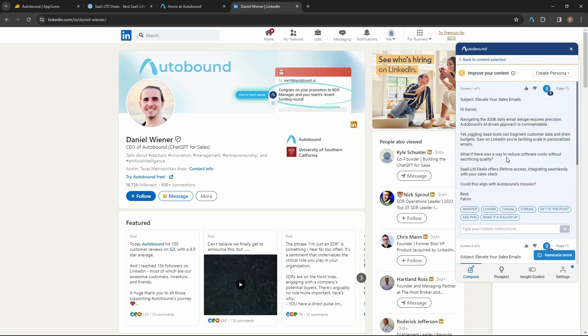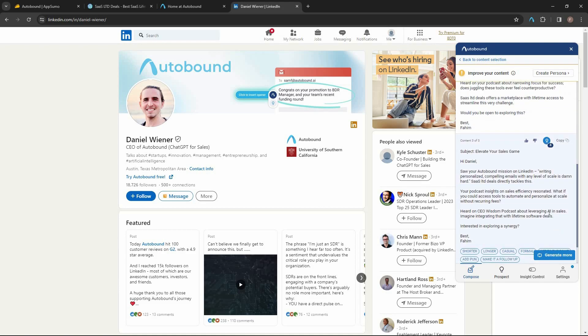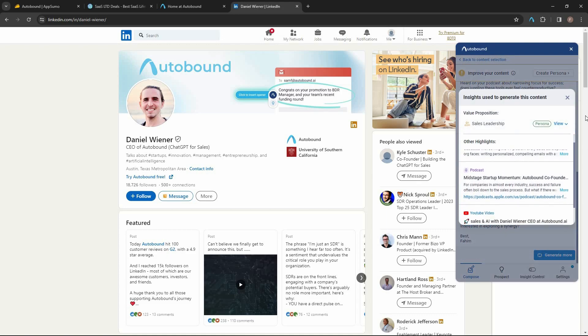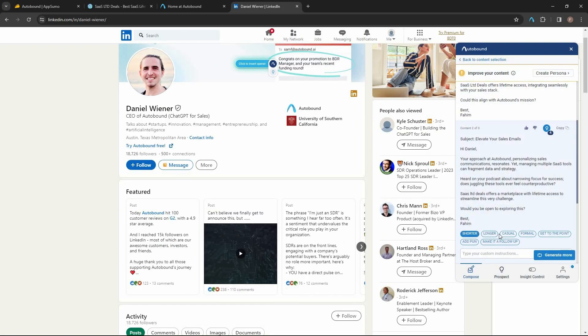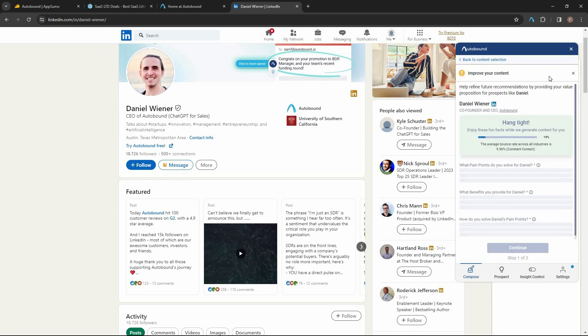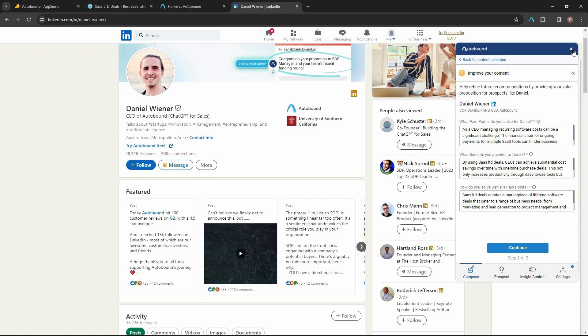Autobound has come up with three personalized cold emails. A great feature here is that you can see which insights were used to create each email. You can also make the content shorter, longer, more casual, or more formal. On top of that, you can create a persona based on this person — AI generates pain points, benefits, and solutions — to make your content even more personalized.